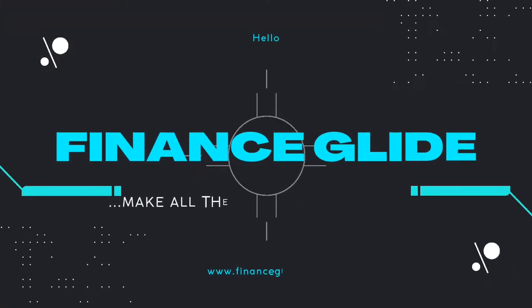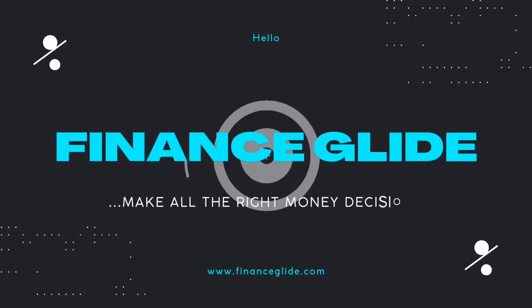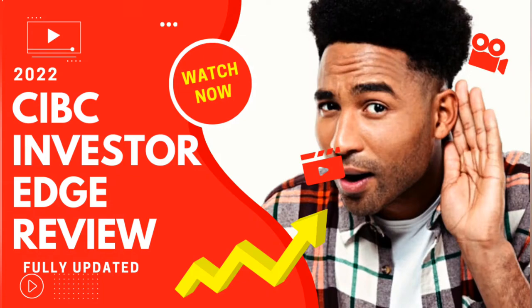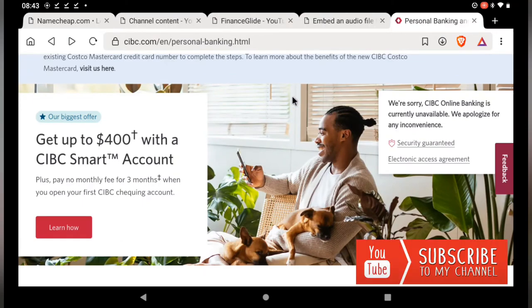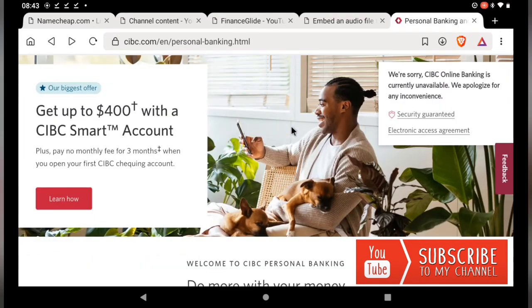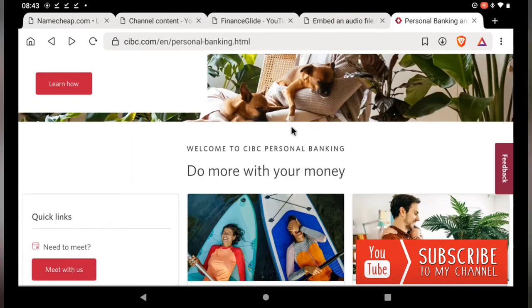CIBC Investor Edge Review 2022, fully updated from the perspective of a seasoned stock investor. This is an in-depth assessment of the CIBC Investor Edge platform. I'll talk about its benefits, drawbacks, strengths, and limitations, as well as my own personal experience with it.